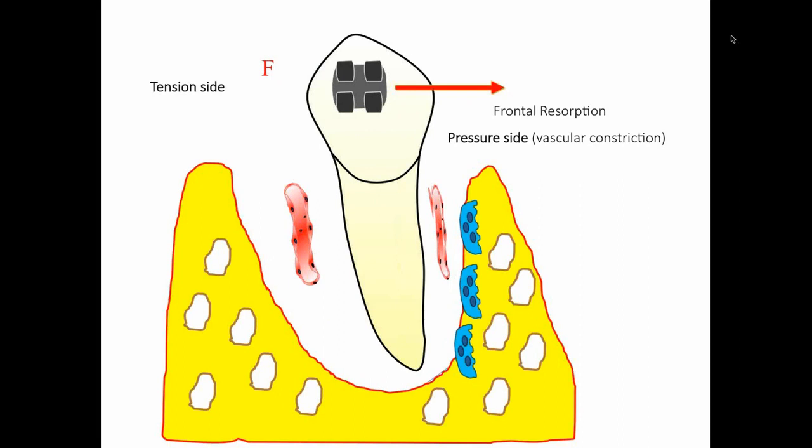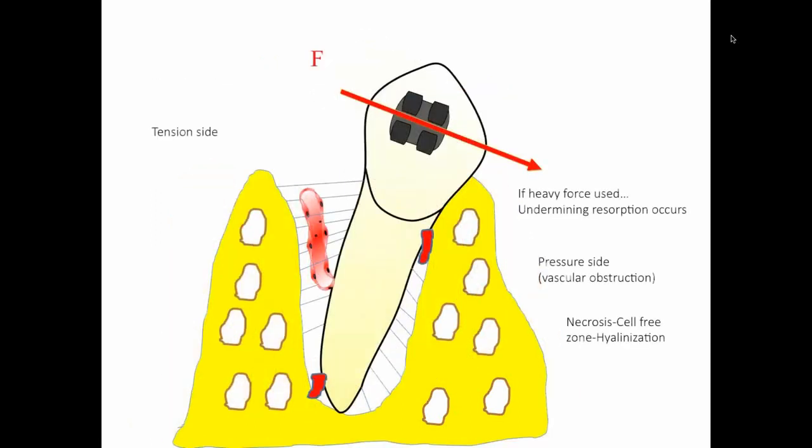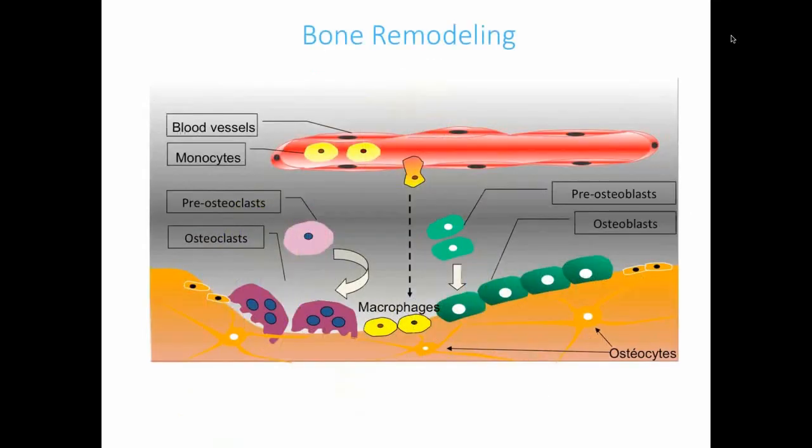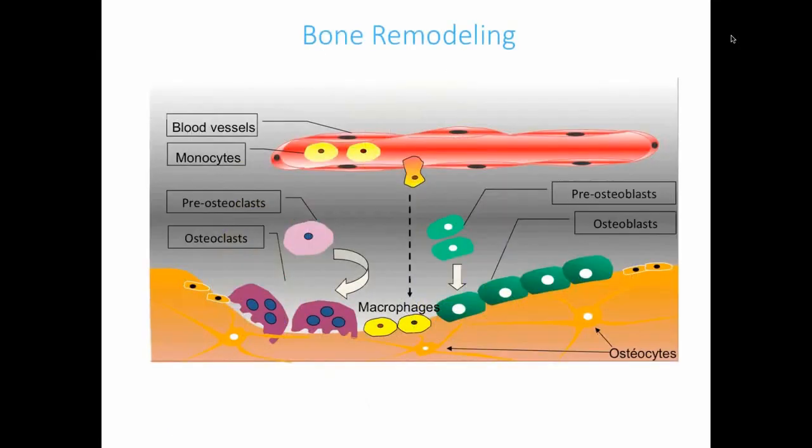When we apply a force on the tension side, we'll see bone resorption on the pressure side causing the tooth to move in the intended direction. If we apply too heavy a force, we'll see some undermining resorption and necrosis. We struggle as orthodontists to keep our force levels in an optimal zone so that we don't overwhelm the system. Propel helps us to soften up the bone leading to faster remodeling.